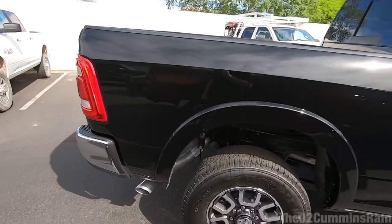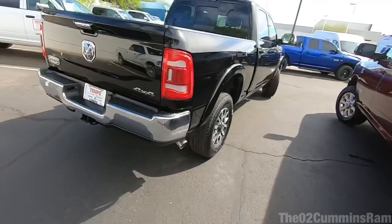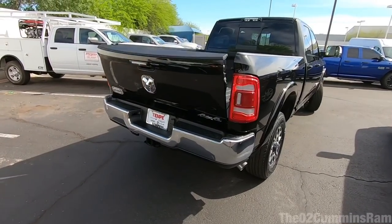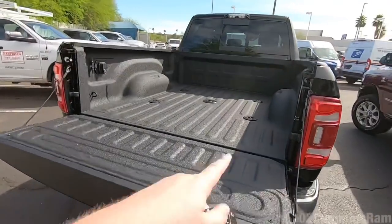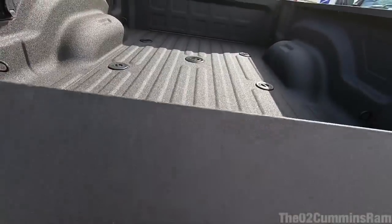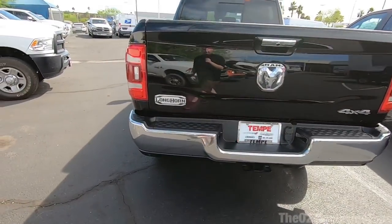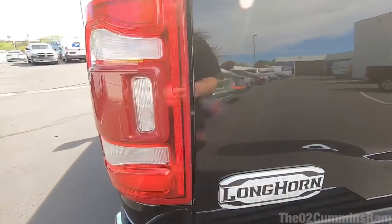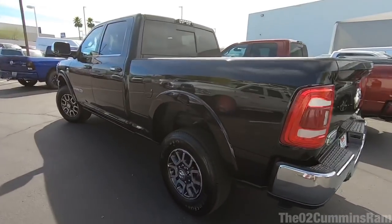Going around the sides — it has the LED taillights. Being a Longhorn, it has the tailgate open button so you can open it from anywhere. This one also has the fifth-wheel towing group. The tailgate is super easy to lift — it's dampened — and you've got this huge Longhorn badge on the back too, which I really like.